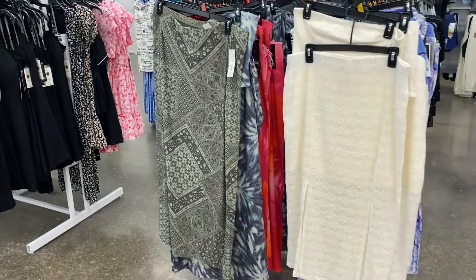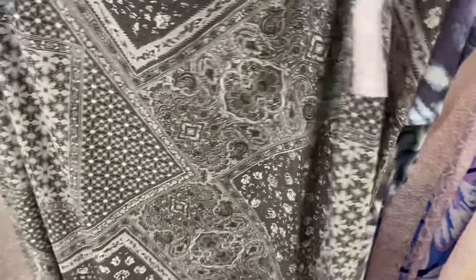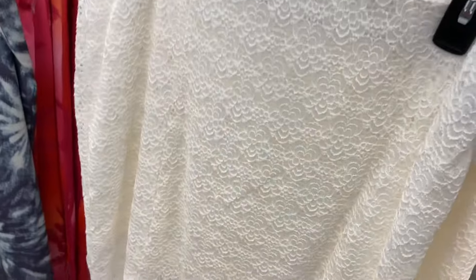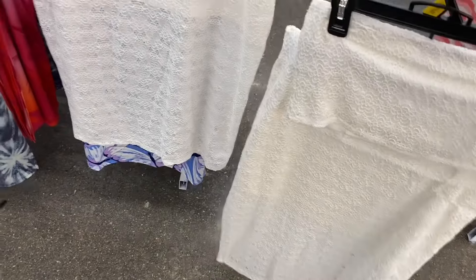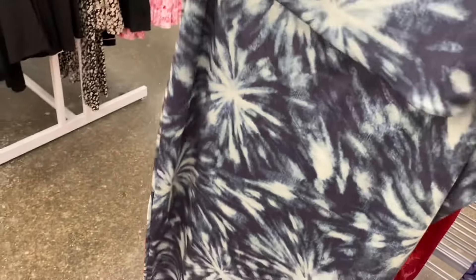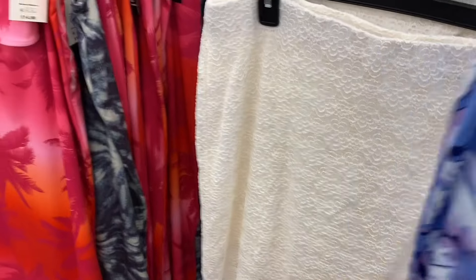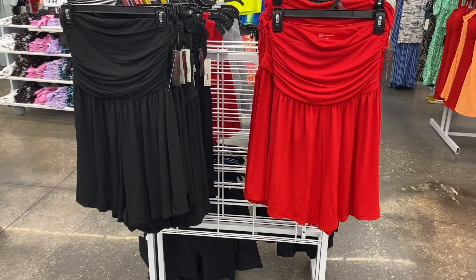There's a No Boundaries mesh skirt with a quilt-like pattern — really cute! They have a crochet lace set (tube top and skirt) for $15.98, and a tube and maxi skirt set for $14.98 in tie-dye, palm trees, and now a new butterfly print.